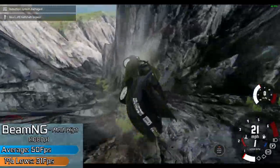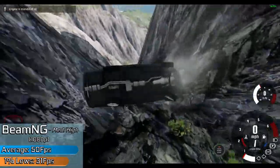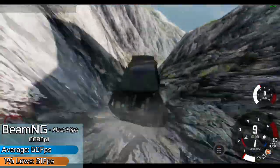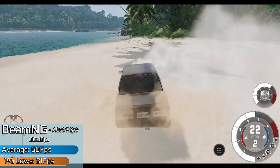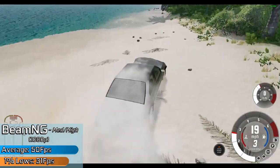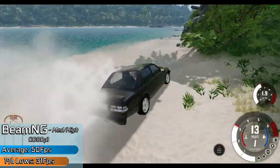For indie titles the card is of course more than adequate, which is really what this tier of card was designed for — at least it always used to be in the past with the GT 730, 1030, etc. BeamNG could run with a really nice frame rate across most of the maps. It was understandably lower on some of the more intensive jungle-based maps, but for the most part it did run very reasonably, even in full 1080p.